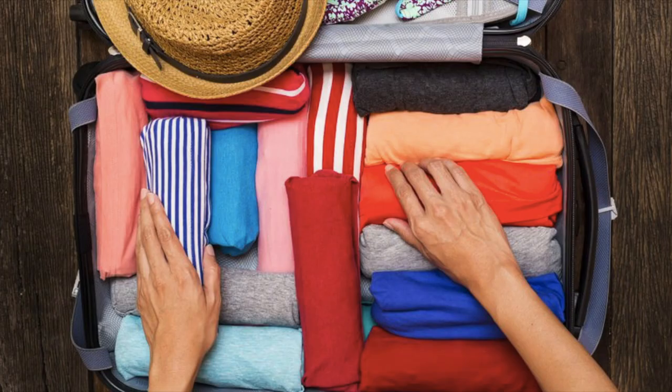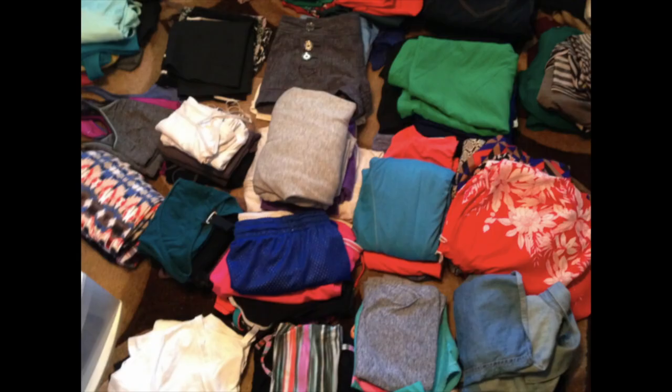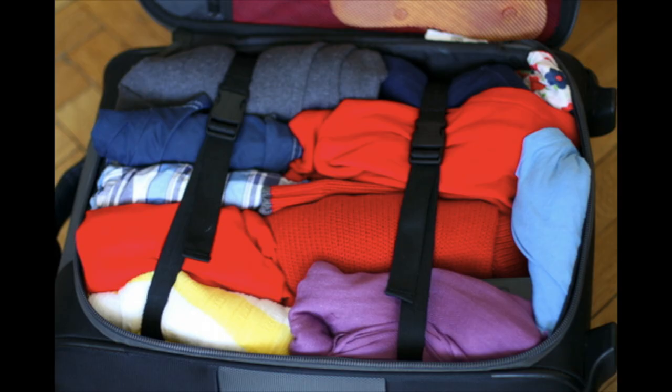You might want to bring an extra pair of clothes in your carry-on depending on how long your flight or transit is. Say you have a 12 or 24-hour-plus flight coming from Asia or Europe and going to the States or vice versa — I would just recommend having extra clothes.